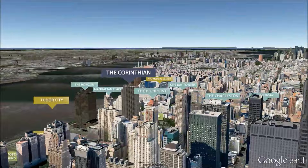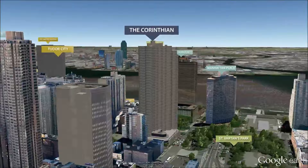Residents enter through the Corinthian's palatial lobby, which is nearly three stories high and is attended by a full-time doorman.